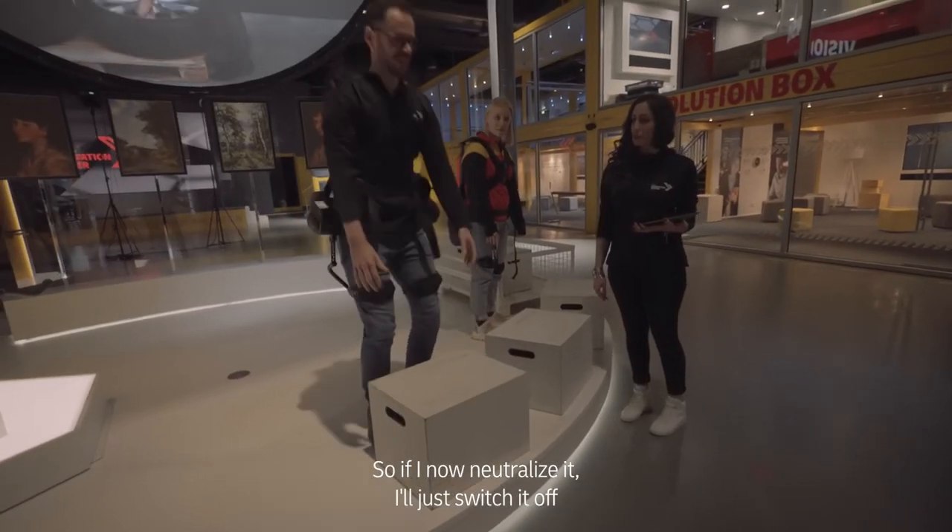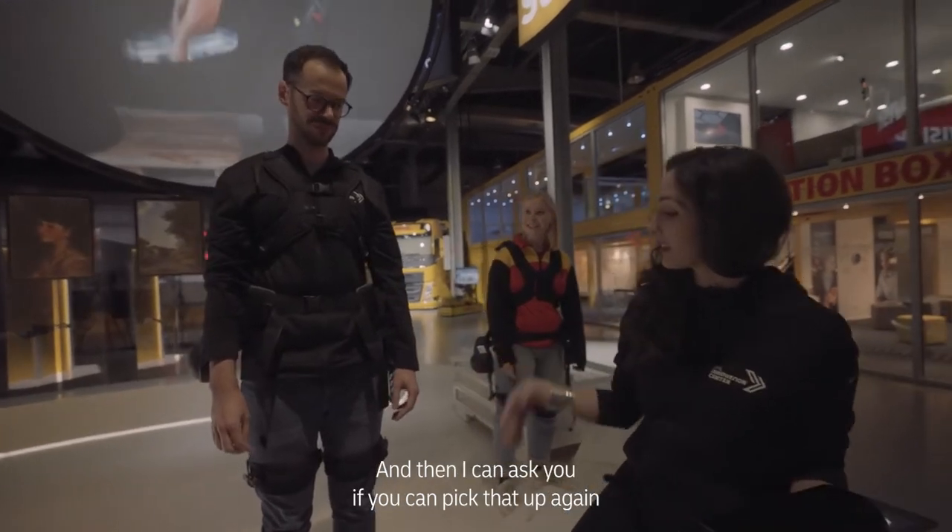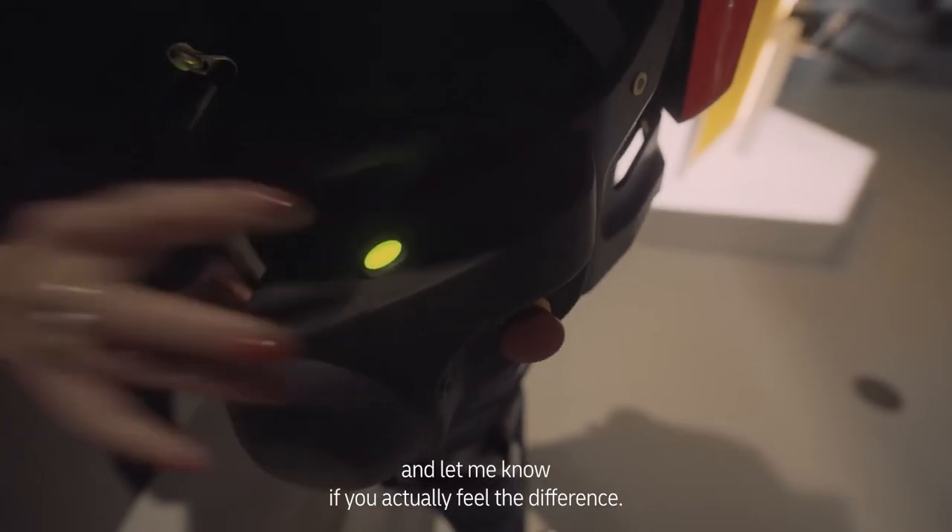So if I now neutralize it, I'll just switch it off and it's going to be as if you're not wearing it at all. And then I can ask you to pick that up again and let me know if you actually feel the difference.